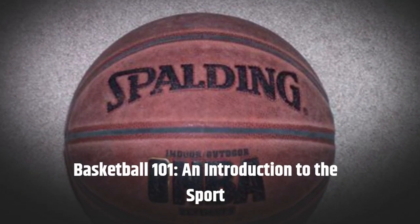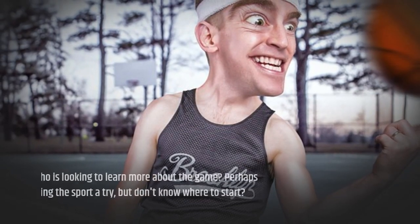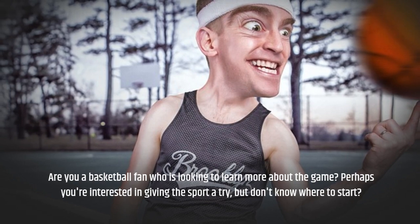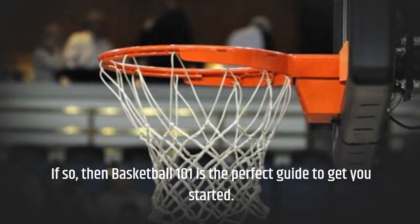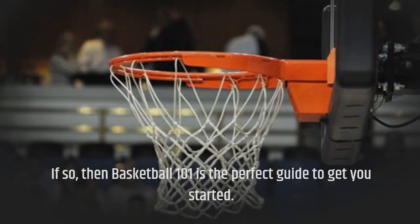Basketball 101: An Introduction to the Sport. Are you a basketball fan who is looking to learn more about the game? Perhaps you're interested in giving the sport a try but don't know where to start? If so, then Basketball 101 is the perfect guide to get you started.